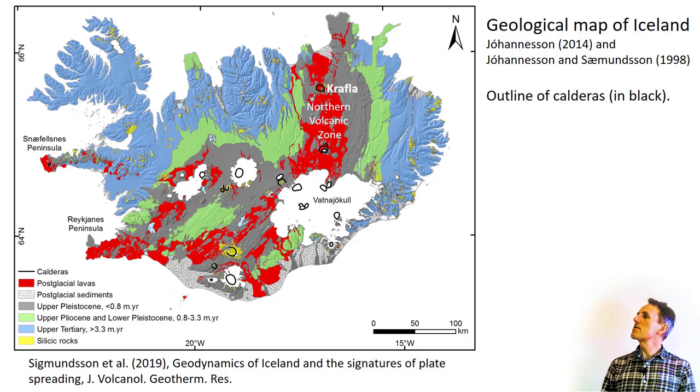Let's start with the geological and tectonic setting. This figure shows a geological map of Iceland with the location of Krafla. The rocks are dominantly basalts, except for rhyolites and silicic rocks shown in yellow. Shown in red are lava fields that have flowed in the postglacial time after the disappearance of the ice cap of the most recent glacial period ending about 10,000 years ago. Krafla is located in the northern volcanic zone of Iceland, which is the volcanic area stretching from north of the Vatnajökull ice cap, shown in white on the map, towards the northern coast.